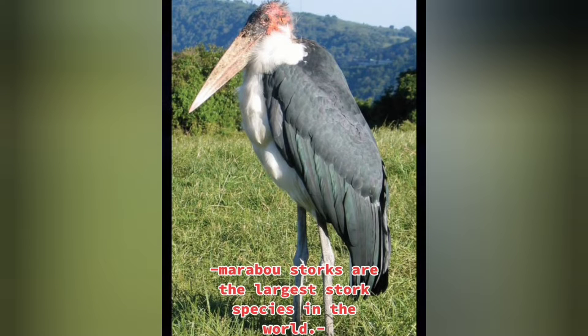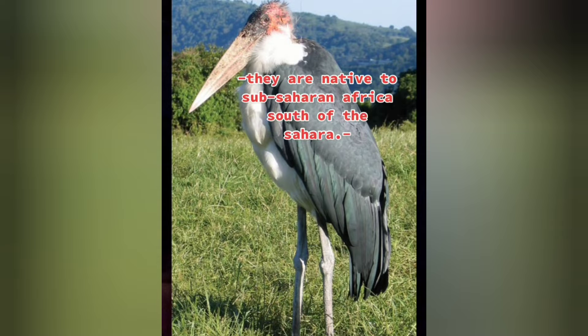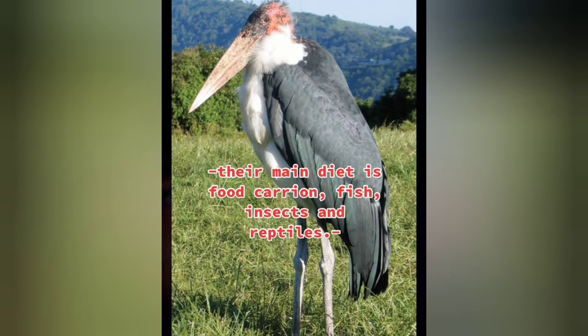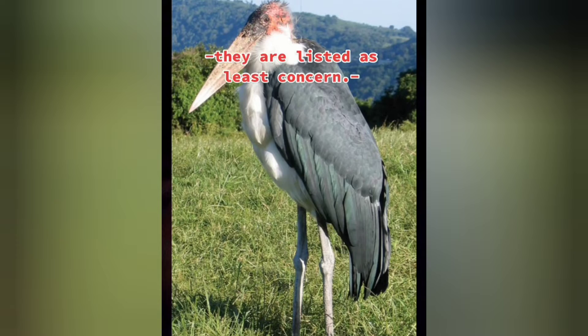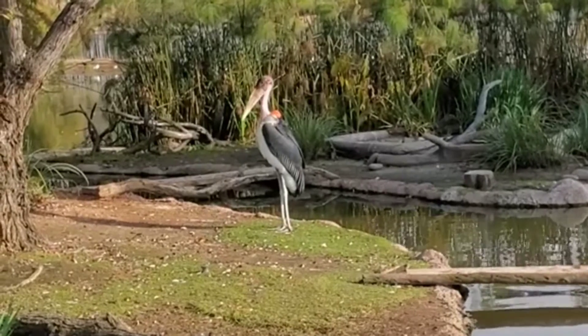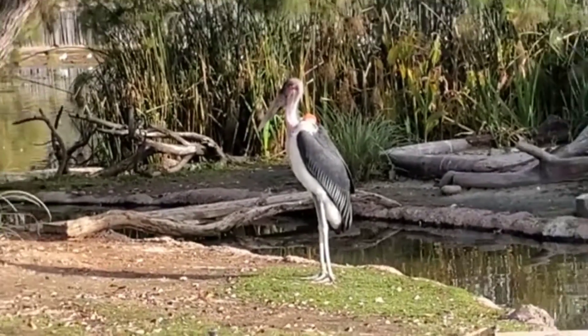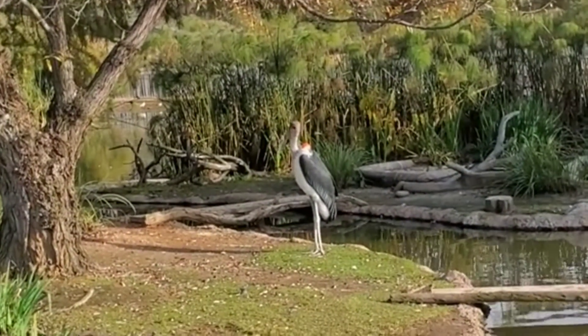Marabou Stork. This scavenger bird hunts small vertebrate animals around the lakes of the swampy areas in the savannah of Africa, south of the Sahara Desert. Its typical weight ranges from 9.9 to 17.6 pounds and its length from bill to tail can range from 47 to 51 inches. Its lifespan is 41 years in captivity and 25 years in the wild. It's a very ill-tempered bird.